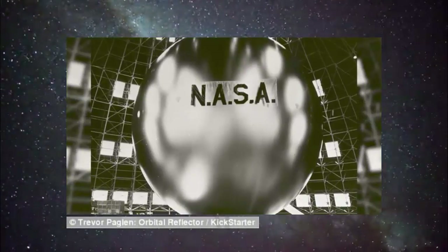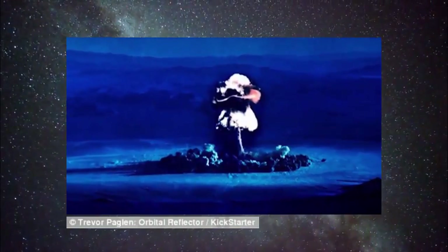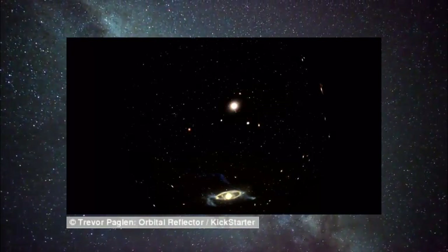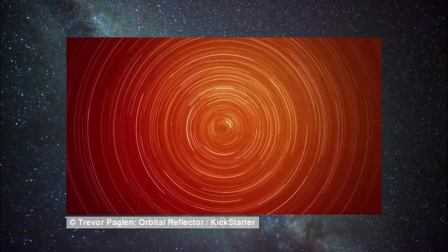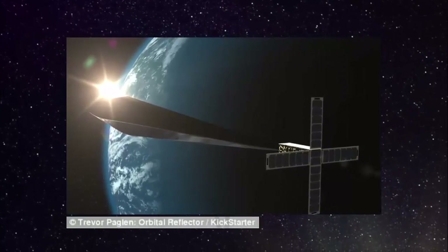According to Paglen, the artist behind the project, Orbital Reflector is a neo-minimalist sculpture inspired by an alternative history of space flight that includes early Russian avant-gardists and forgotten NASA experiments. It is a work of aerospace engineering for aerospace engineering's sake.